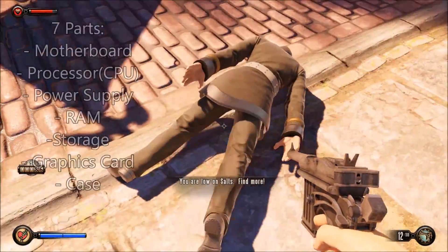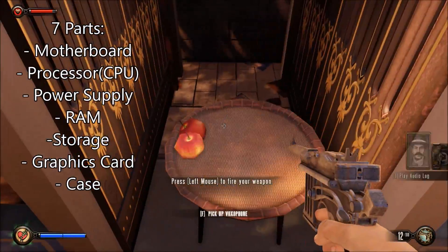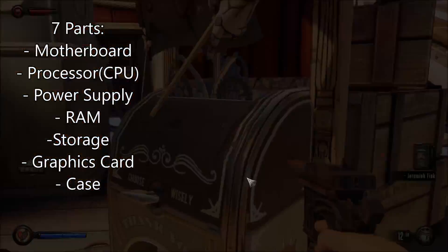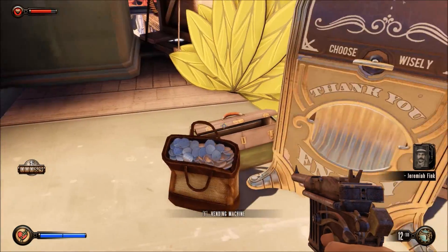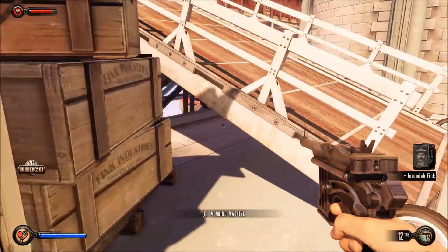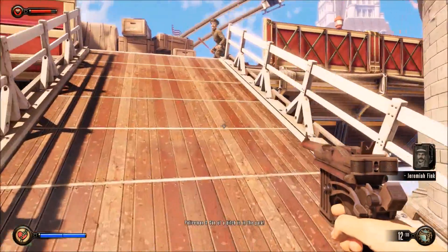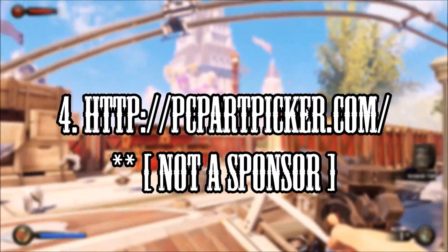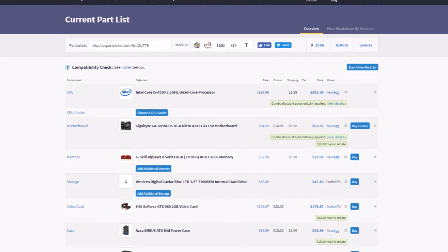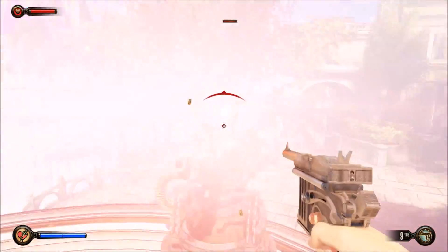You have seven main parts of a PC: a motherboard, processor, power supply, RAM, storage, graphics card, and a case to put all of this in. Mid tower cases are usually what most people start their build with. You'd want to make sure everything is compatible with each other and fits in the case, and a great way to check this is PCPartPicker.com — a great website where you can calculate the cost of all the parts together and see if they fit.